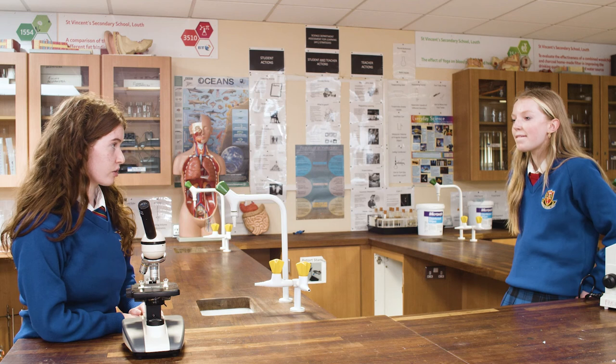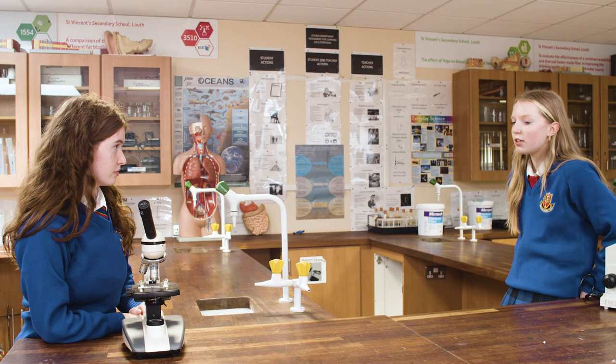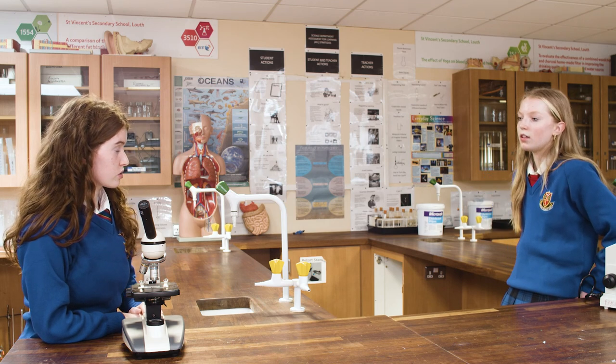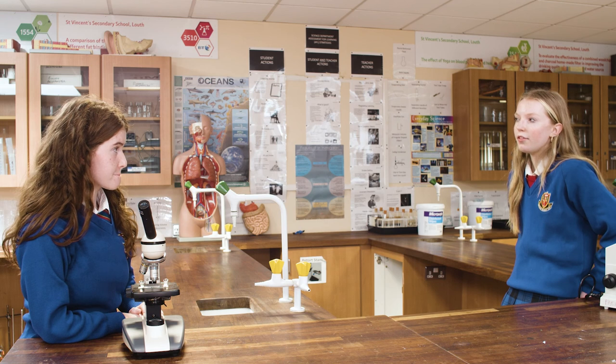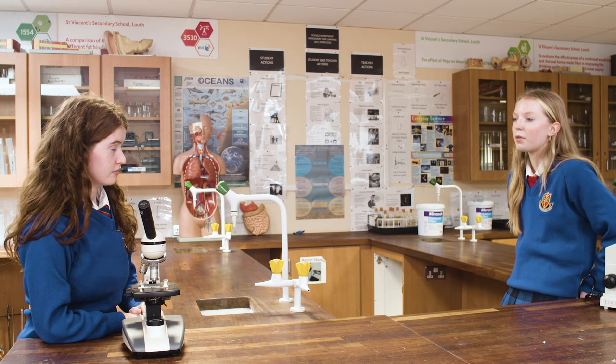It was outside the curriculum so it was really interesting — you could pick whatever you wanted to do. And do you want to do science after school? I haven't really thought that far ahead yet, but I think it's a possibility that I would.